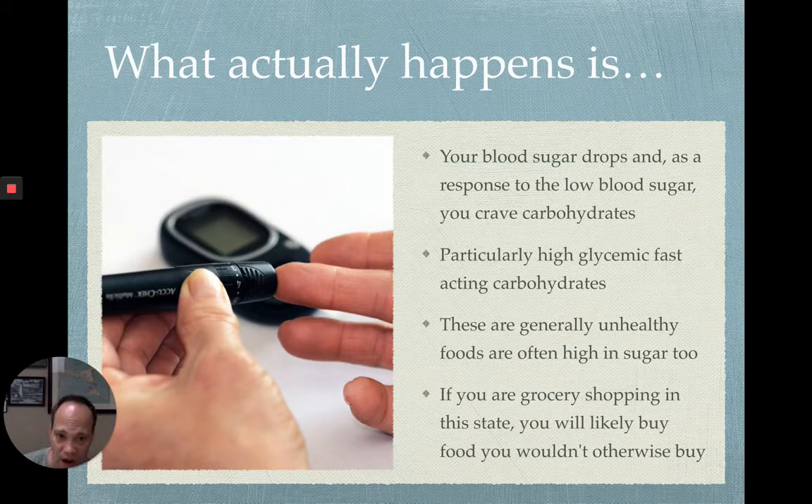Your blood sugar will actually drop, and in response to that your body creates a carbohydrate craving because that's what's going to drive your blood sugar back up. The high glycemic, fast-acting carbohydrates are generally the sugary ones or some grains — even a few fruits like bananas are higher glycemic. This doesn't mean all high glycemic foods are bad, but mostly the processed carbohydrates are the bad ones. It's important to plan those out in advance so you're not just throwing those foods down to spike your blood sugar back up, because that creates the whole cycle of spiking and crashing.